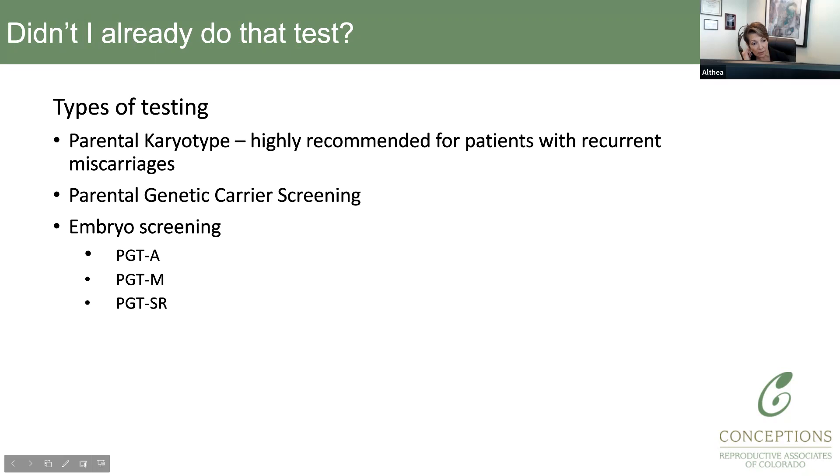Something important to discuss is that people often get confused between karyotypes or chromosome number and specific mutations — those are two different tests. Parental karyotype is basically looking at the chromosome number in both the woman and the man who are going to create embryos. Genetic carrier screening, on the other hand, looks for specific genetic mutations that occur on the chromosomes — two completely different things. Both are blood tests, very easy to obtain.